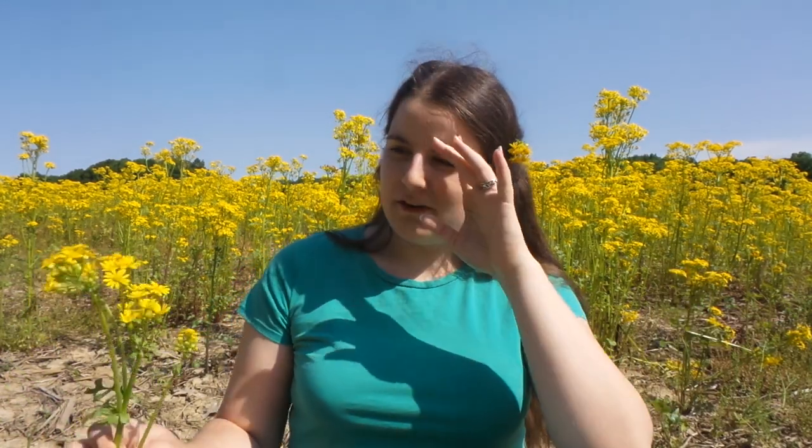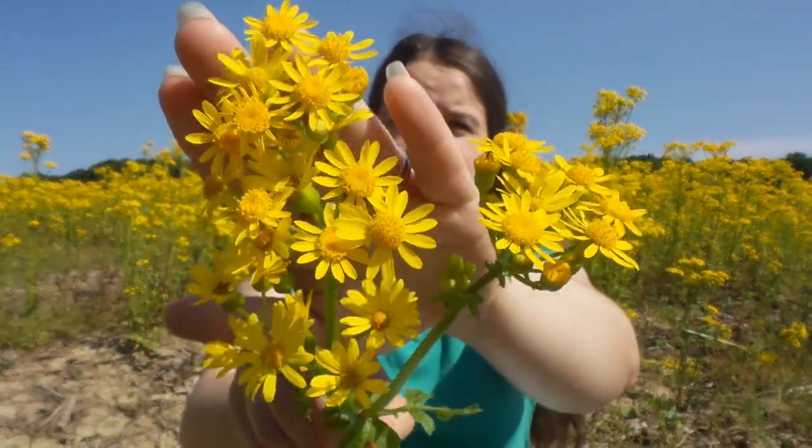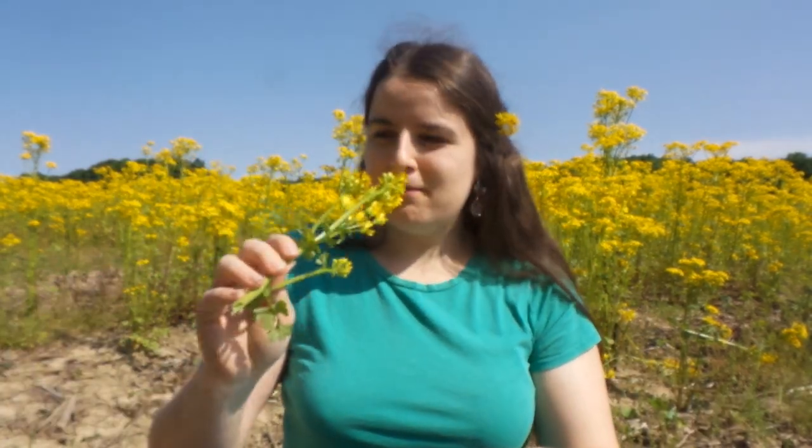Hello, it is me and I must say I think I have found one of the most absolutely beautiful places to film ever. This is the field behind my house and it is full of these beautiful bright yellow flowers — they're actually weeds but they smell good and it's just amazing.